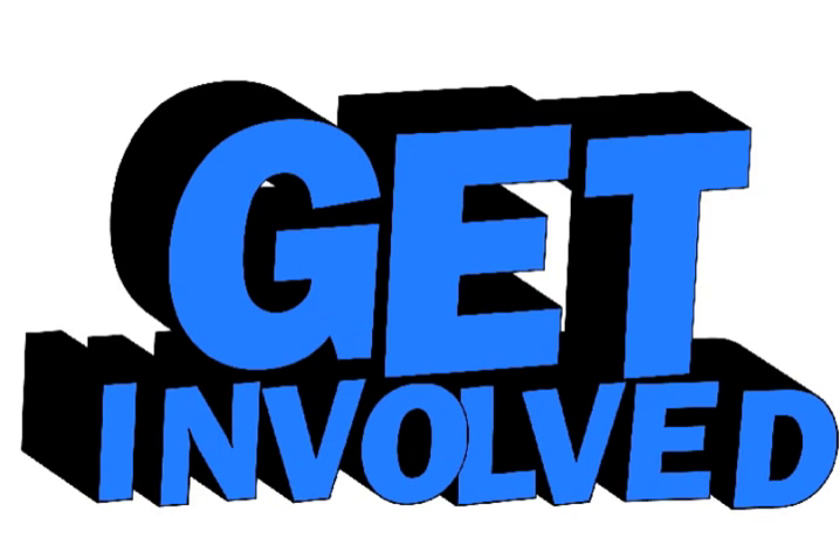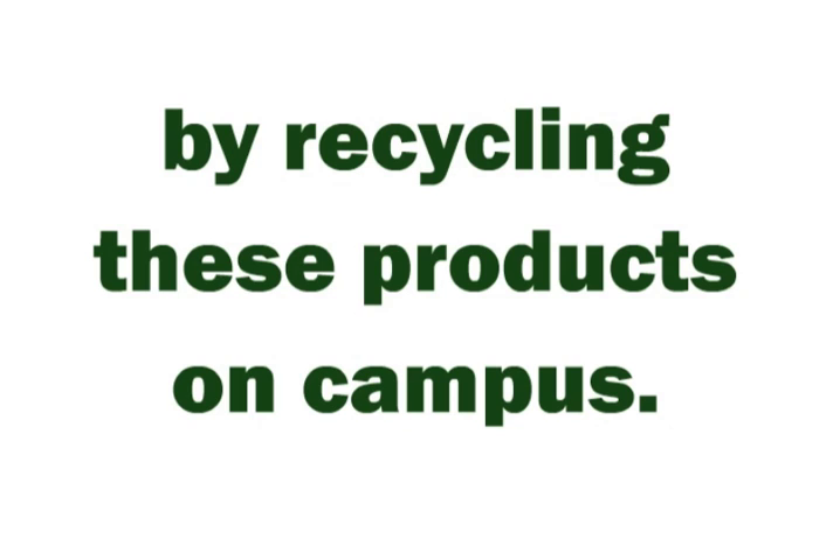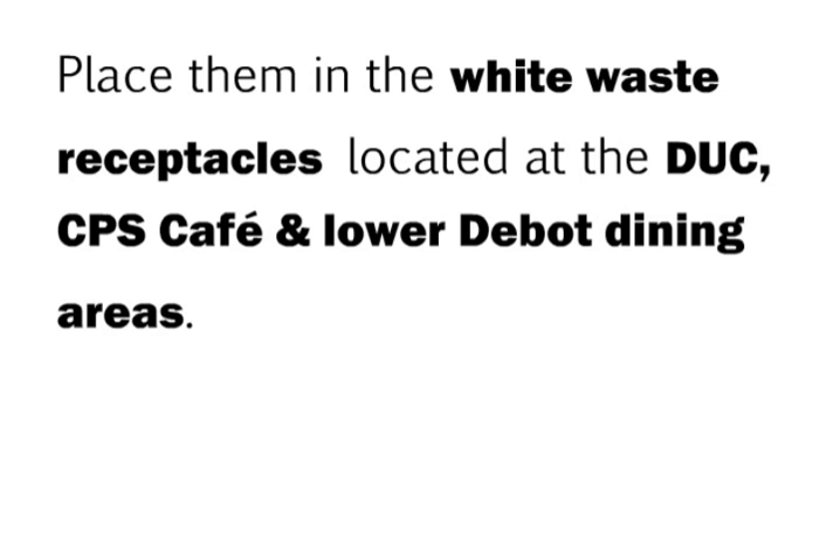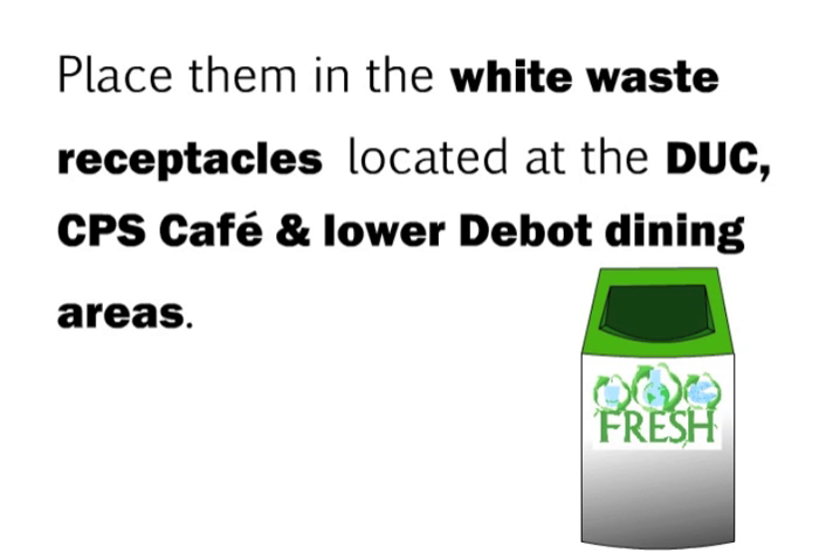Get involved by recycling these products on campus. Place them in the white waste receptacles located at the DUC, CPS Cafe, and Debeau dining areas.